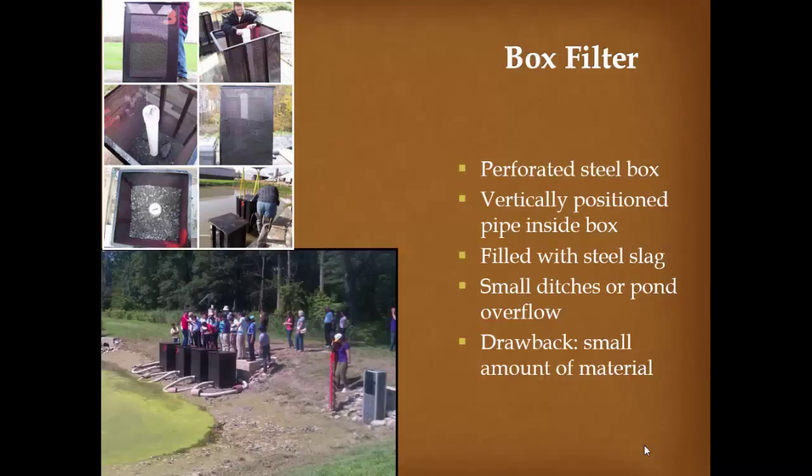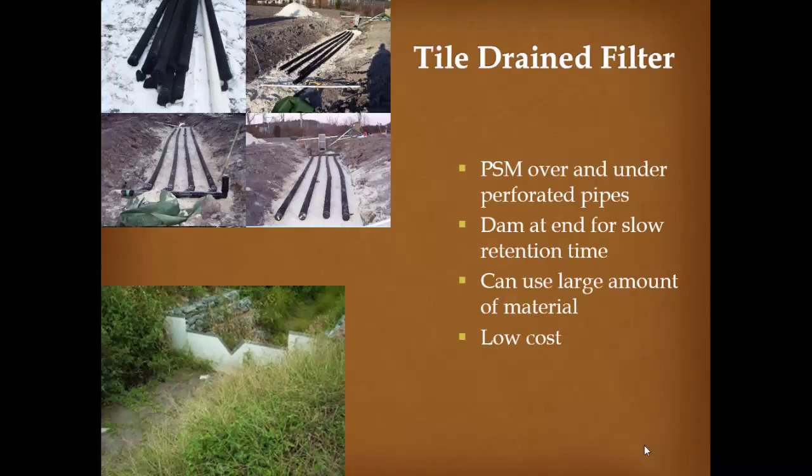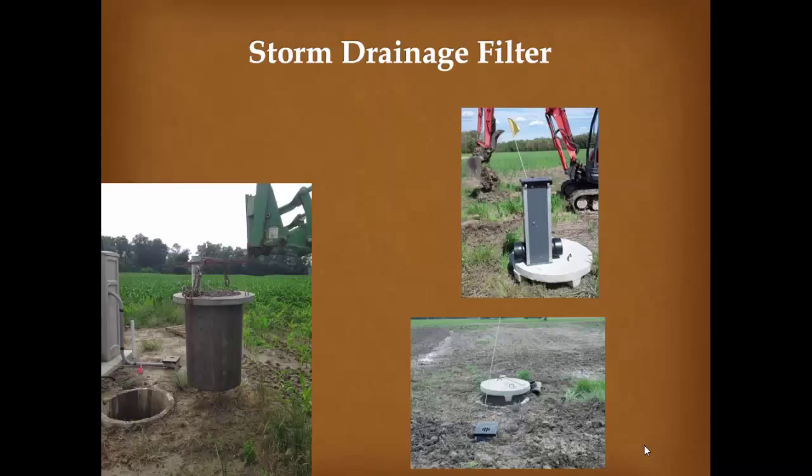Box filters are another design — a vertically positioned perforated pipe inside a box, filled with steel slag. They can be used on ditches and small ponds with overflows, though the drawback is a small amount of material that will eventually become saturated and need replacement. A tile drain filter system places gypsum and slag underneath and over perforated pipes; you can dam it at the end to increase retention time and use a larger amount of material at relatively low cost.